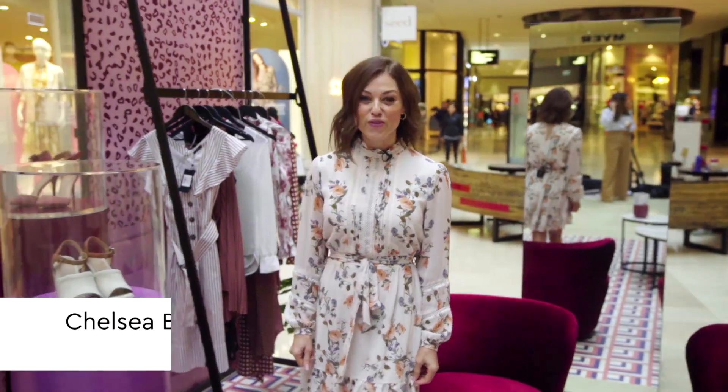Hi, I'm Chelsea, one of Westfield Fountain Gate's personal stylists, and I absolutely love helping people feel great in what they wear.